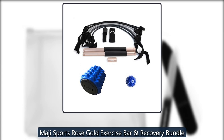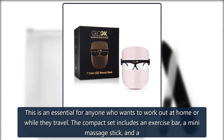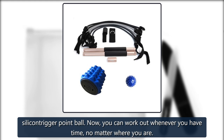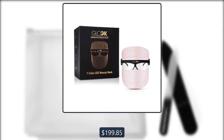Moji Sports Rose Gold Exercise Bar. This is an essential for anyone who wants to work out at home or while they travel. The compact set includes an exercise bar, a mini massage stick, and a silicone trigger point ball. Now you can work out whenever you have time, no matter where you are. Originally $199.85, now $69.99 on Gilt.